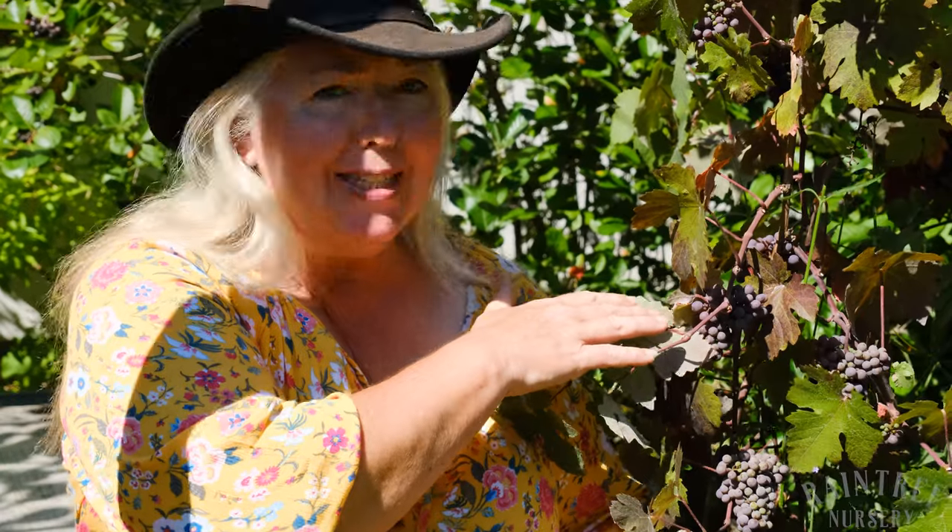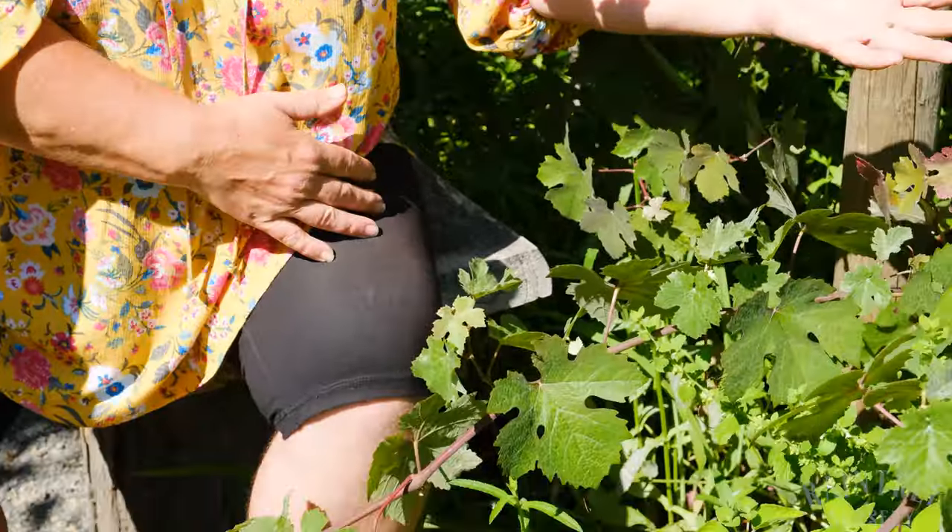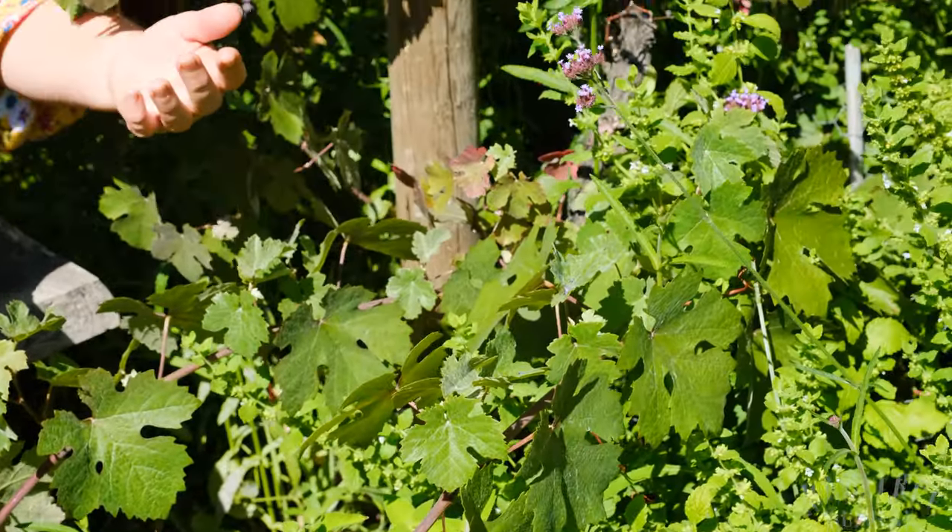Everywhere on the property there are gorgeous little nooks where you can sit and enjoy your favorite adult beverage surrounded by all kinds of glorious food plants. These lovely champagne grapes. Here we have pineapple sage. We've got lemon balm. Behind me there's aronia. Up above there's fuzzy kiwi. And I'm looking out on a fantastic pear orchard. It just doesn't get any better than this.